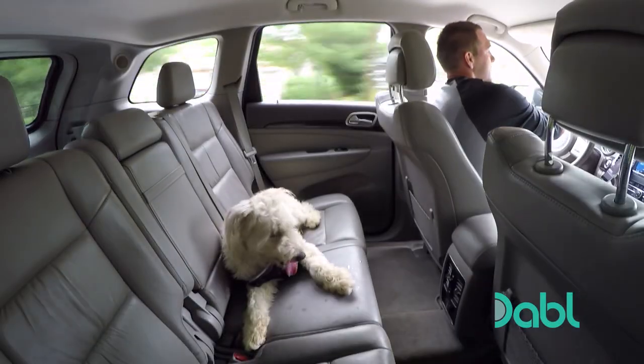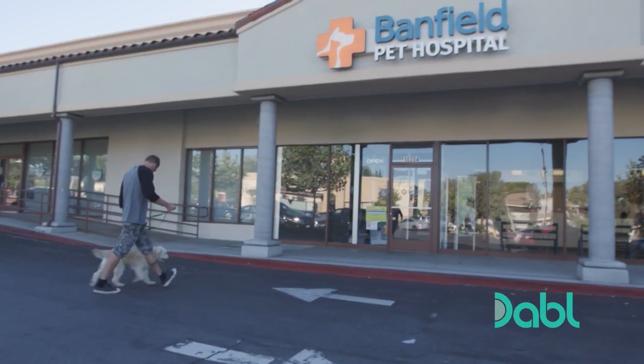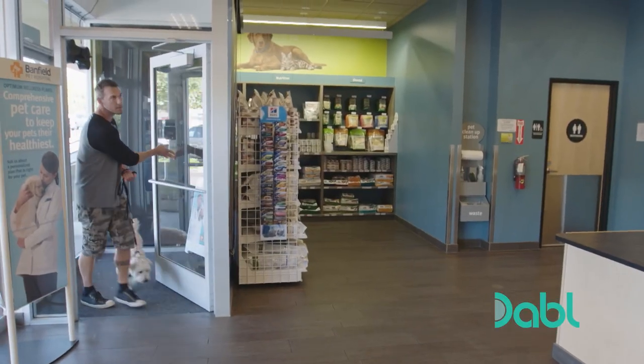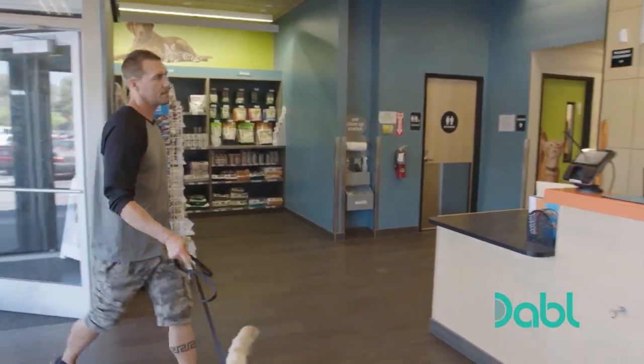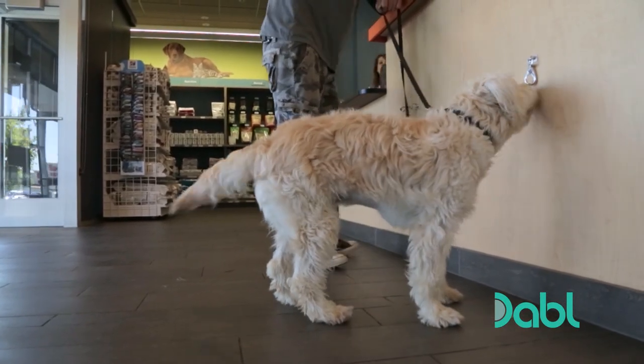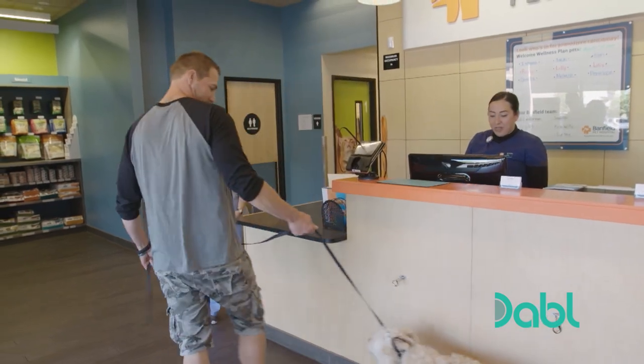After learning from shelter staff members that Nikki had been treated for ticks, Brandon brings her to Banfield Pet Hospital for a complete examination. Staff greet them at the door and direct them to an exam room.